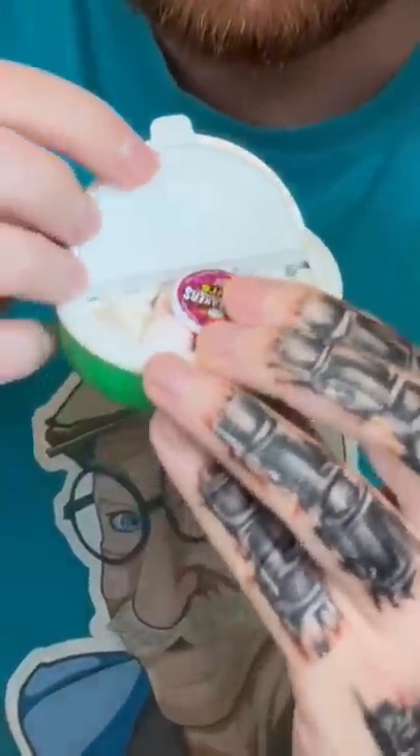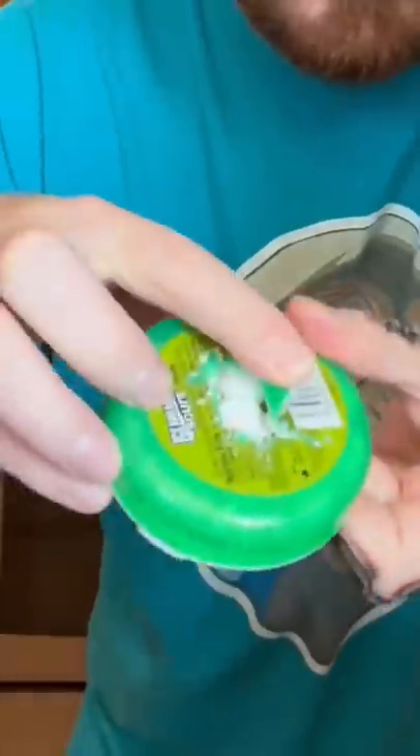I'm just kidding guys, this is actually a cap. Do you want to know how I got that in there? Well, I cut the back of it — see, like that — and I bought this sticker from Walmart and just put it on there.